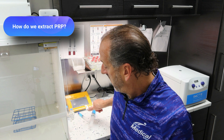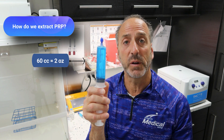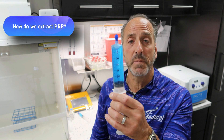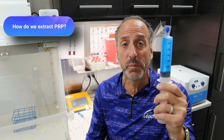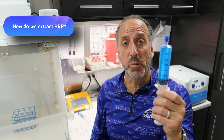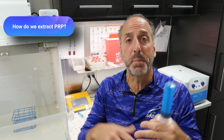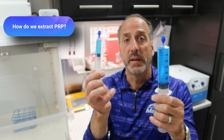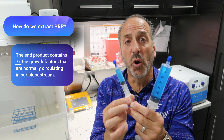Now that we know what's in the blood, how do we get PRP? What actually happens is — let's say we're going to draw 60 cc's of blood, about two ounces. That's what we draw out of you. Now, more than about 33 cc's — over half of that volume — is going to be plasma, and that's really what we want. Through the process of developing and processing the PRP, we end up with a concentration as high as seven times the growth factors that are normally circulating in our blood.